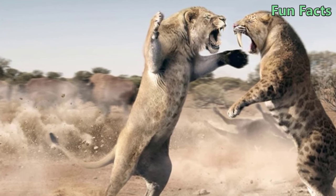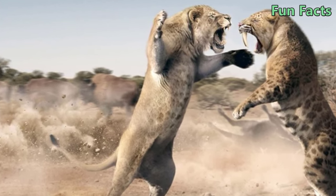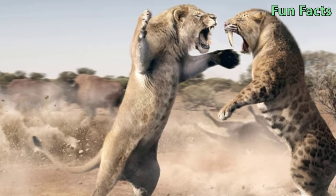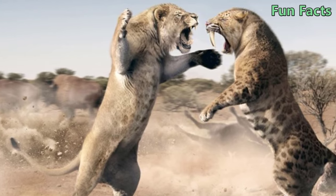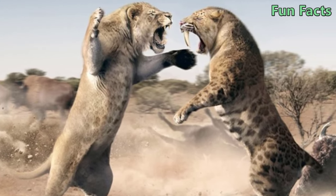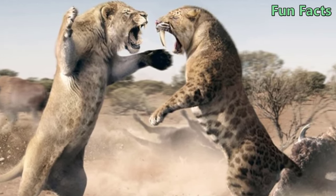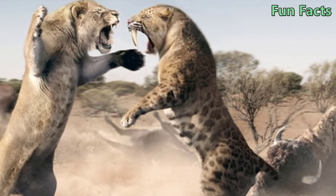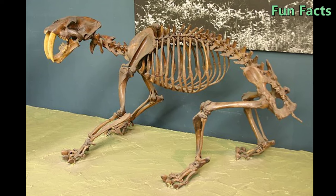Fact 8: Their Lifespan Can Be Up to 40 Years. Since they no longer exist, the exact lifespan of the saber-toothed tiger remains in question. However, many scientists agree that they can live 20 to 40 years in the wild, based on research from fossil specimens and analysis of the chemical composition of their fossils.